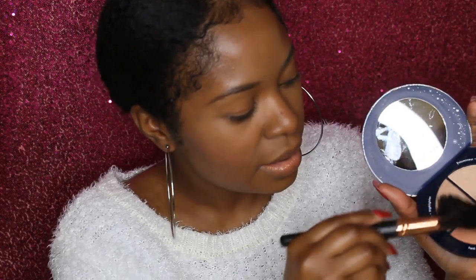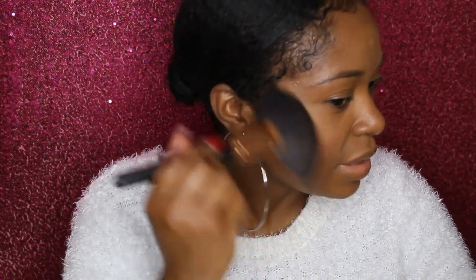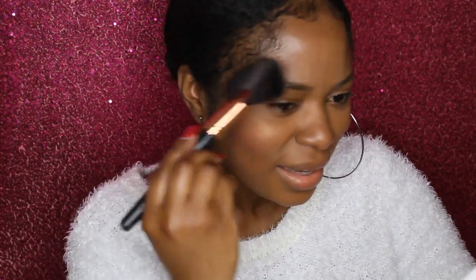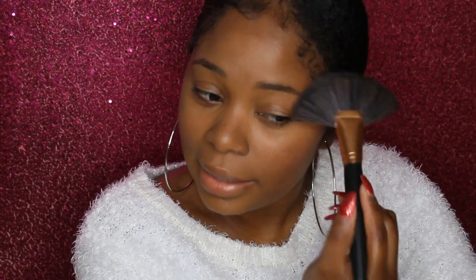And I'm going to go back into the Sephora glow and take this color right here as my highlight. Even though I really don't need more highlight — the first blush I used is really like a highlighted blush already, so you don't really need more highlight. But I'm going to do it anyway.